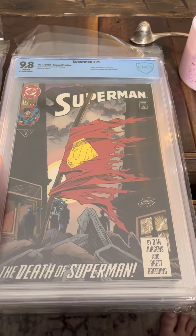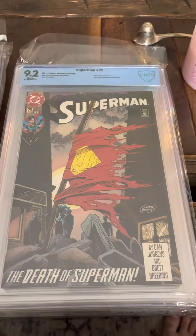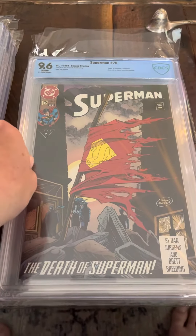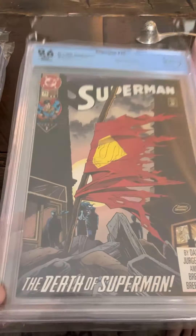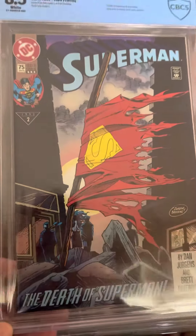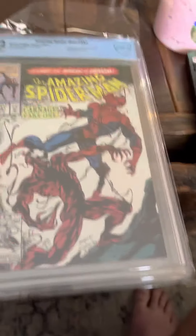So that's three 9.8s, a 9.6, and a 9.4 — man, these are great, these were incredible buys. A 9.2 on a second printing, another 9.6 on a second printing, so my dollar investment is gonna make us a bunch of money. And an 8.5 on a third printing — oh man, I wonder what happened to this one. And a 9.2 on ASM 361, first print of Carnage. Overall really great day.